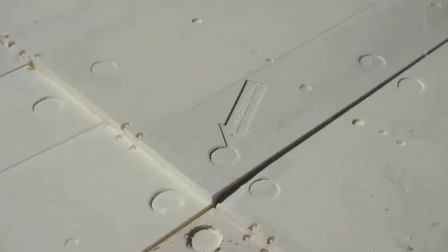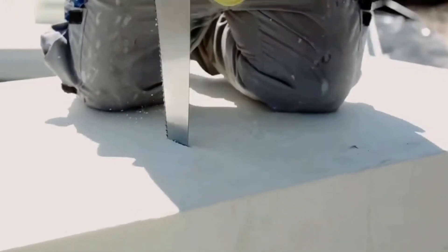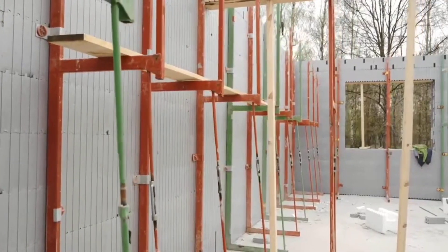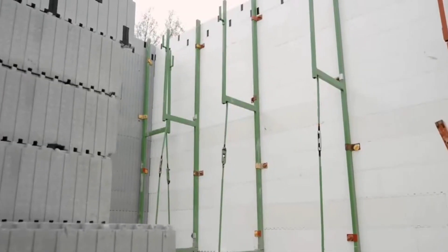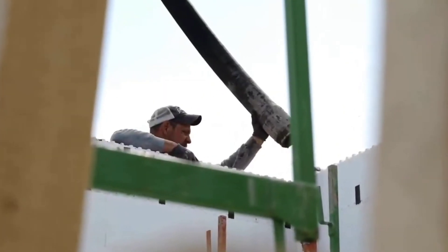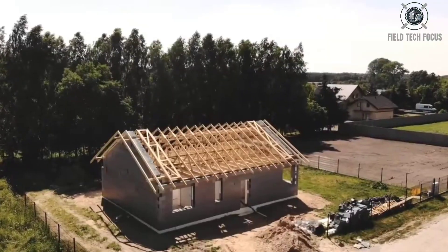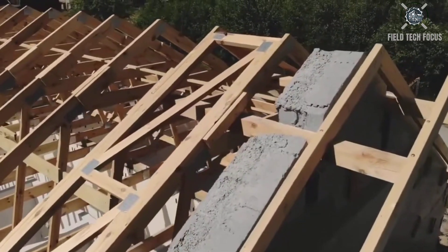A typical wall is 25 centimeters thick, made of 10 centimeters of expanded polystyrene and 15 centimeters of concrete. This material has the advantages of being breathable, self-extinguishing, and resistant to mold, fungi, and insects.